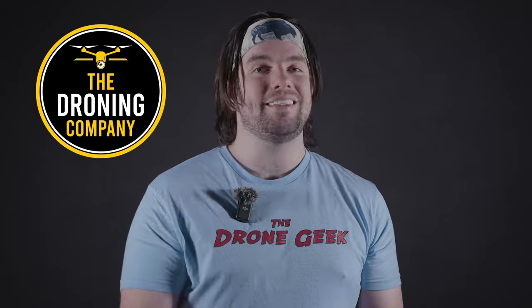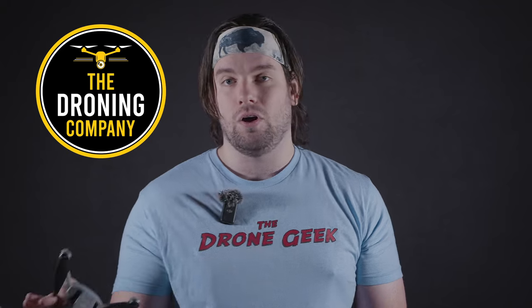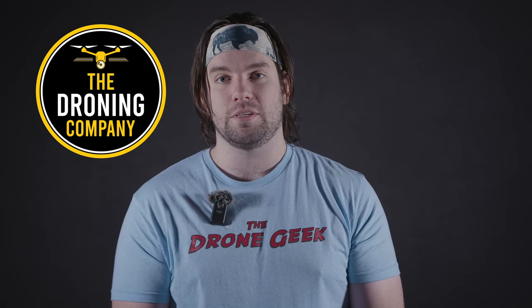What's up? It's Chris, the Drone Geek, and welcome to another episode of Let's Talk Drones. Let's Talk Drones is brought to you by The Droning Company, the number one online resource for commercial remote pilots based in the United States. If you've got your Part 107, you're looking for commercial work, or you just want to stay up to date with the latest news and trends in the drone industry, The Droning Company is the place to be. Check them out online and sign up at thedroningcompany.com and across all major social media platforms.